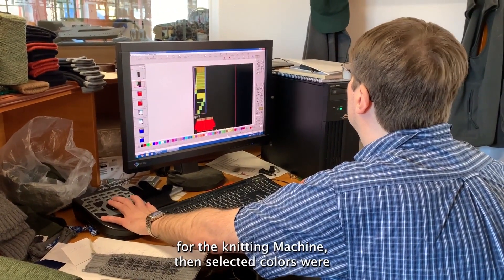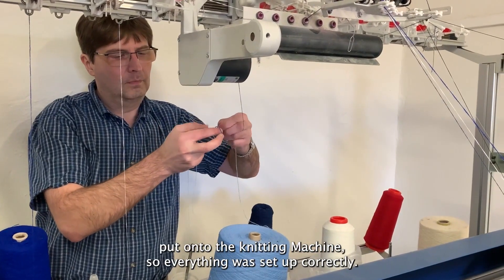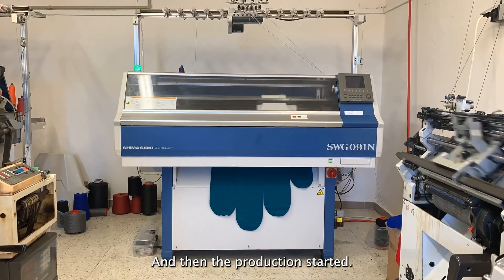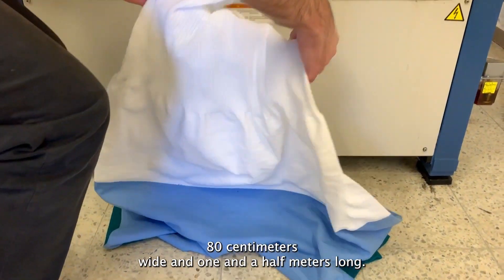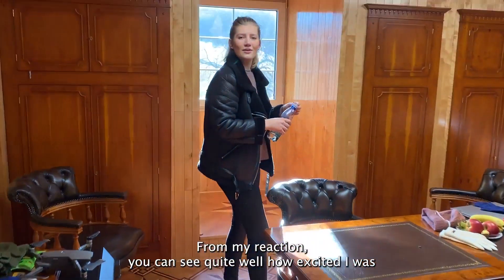Selected colors were put onto the knitting machine, everything was set up correctly, and then the production started. The entire width of the machine was used to knit a huge glove — 80 centimeters wide and one and a half meters long.